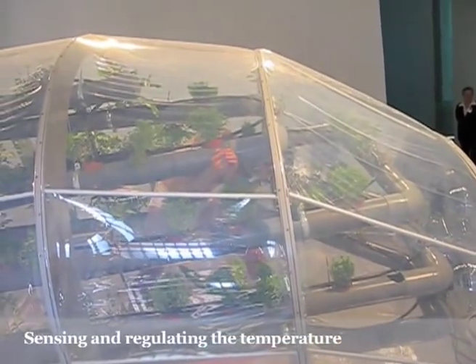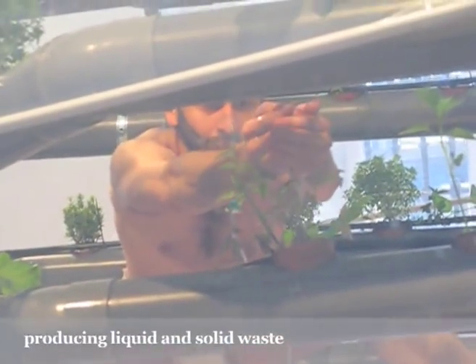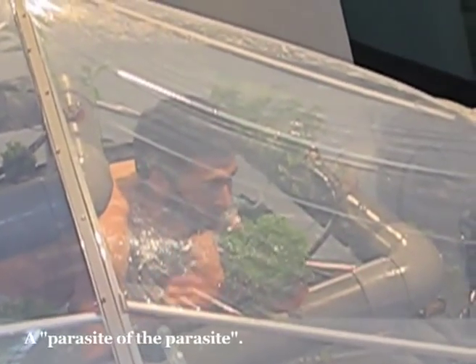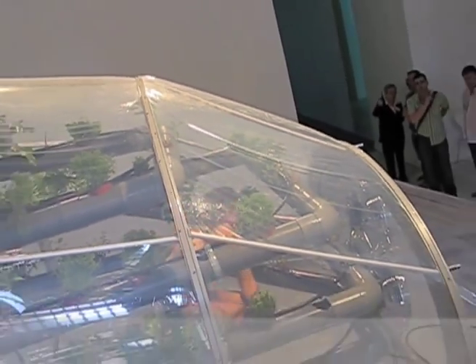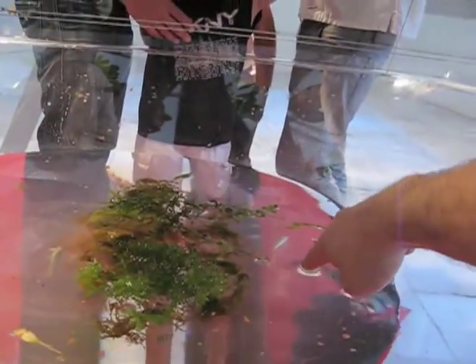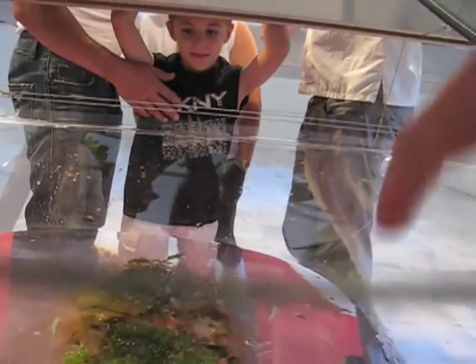Sensing and regulating the temperature, air flow, watering the plants, producing solid and liquid waste, cleaning, eating plants and animals — a parasite of the parasites.